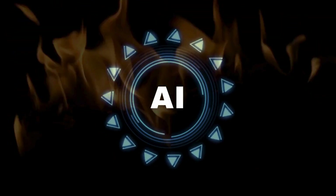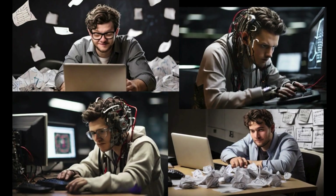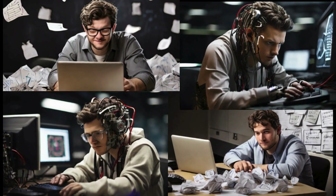Feeling left behind by the AI revolution? Fret not, because BTNX is here to break down everything you need to know about this game changer.